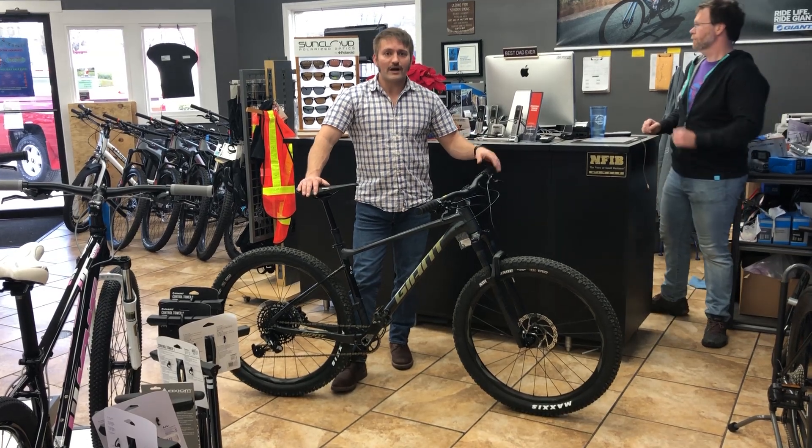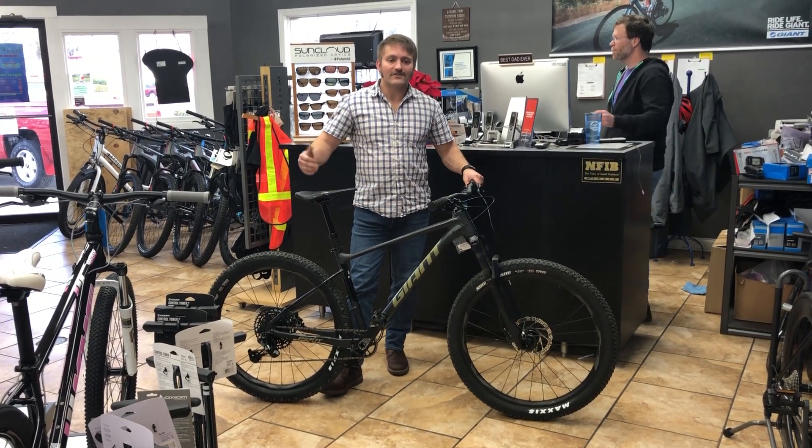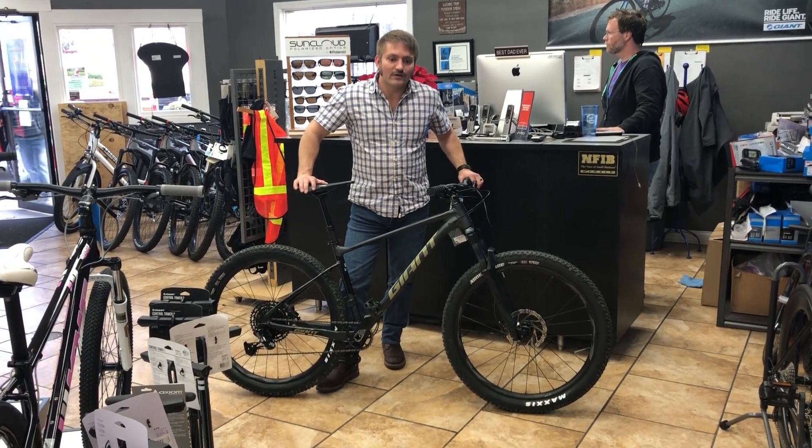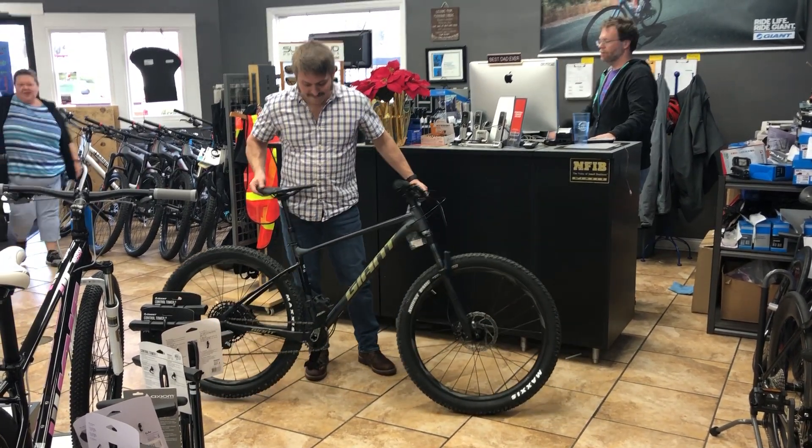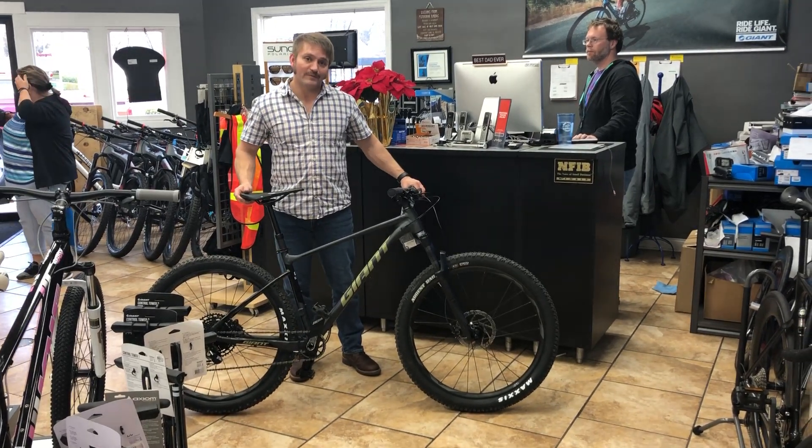If you have any questions about the bike, please feel free to comment. Please subscribe to the channel, check us out at MiddletownCycling.com or on Facebook, give us a call at 502-384-0770. And remember, if you buy a Giant Fathom and it's not from us, you might be a bad person.